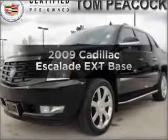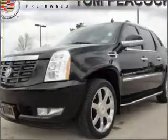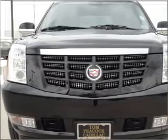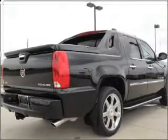Presenting the 2009 Cadillac Escalade EXT. This is the set of wheels you've been looking for, with a powerful 8-cylinder engine that responds smoothly to its 6-speed automatic transmission.